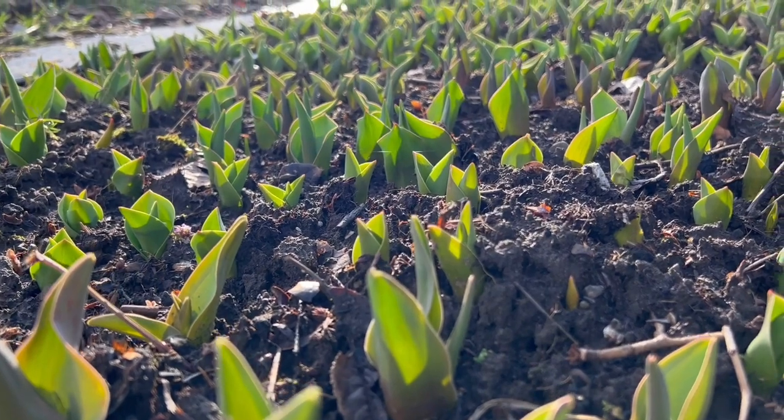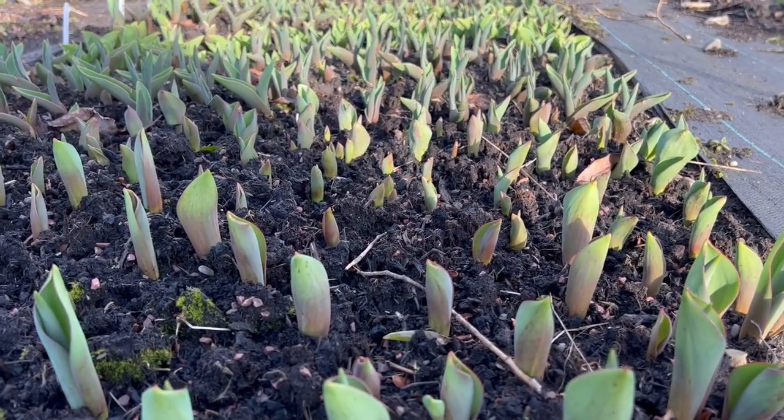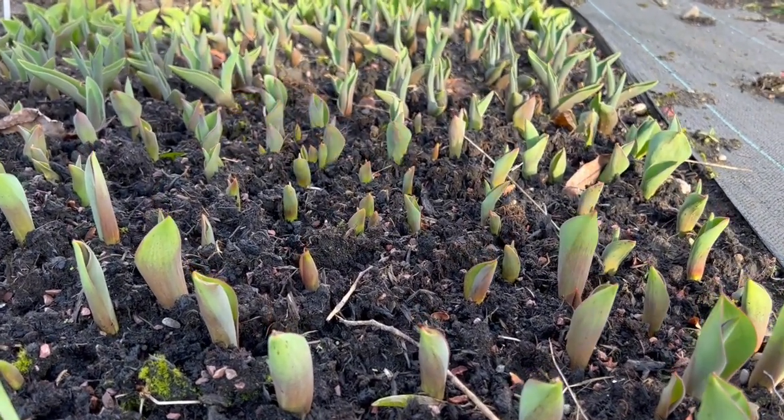I'm really excited about seeing them this year because I've chosen some really nice varieties, so as soon as they're blooming I'll do a video and show you some of my favourite tulips for flower arranging this year.